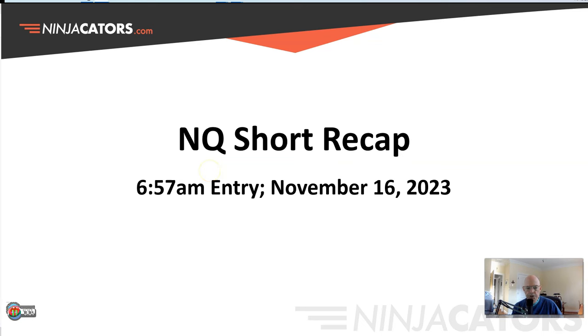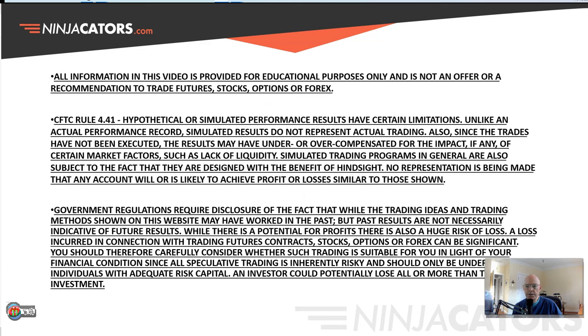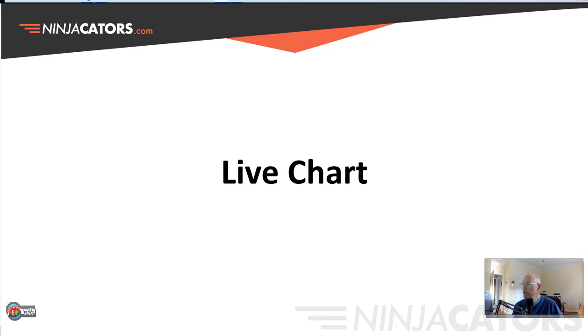Good morning. It's November 16th, 2023, and I just wanted to cover an NQ short that we just spotted. It's 6:57 a.m. this morning. Before we do, we have to keep in mind that all information in this video is provided for educational purposes only and is not an offer or a recommendation to trade futures, stocks, options, or Forex. So let's take a look at this trade.